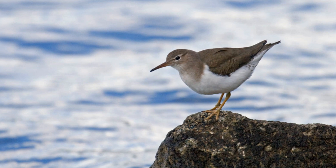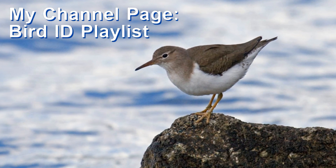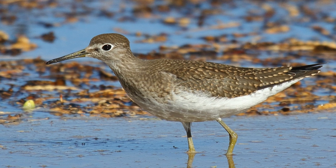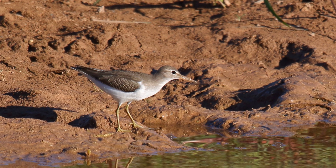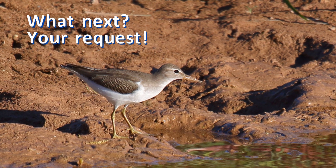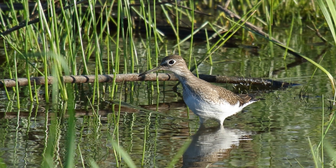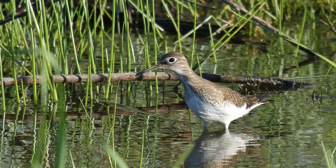My bird identification playlist has many more identification discussions — be sure to check that out. Is there a species identification or confusing pair of birds that you would like to see covered next? Let me know in the comments and I'll create a video to answer your question. Be sure to subscribe so you don't miss it when it comes out. Thank you so much for watching.